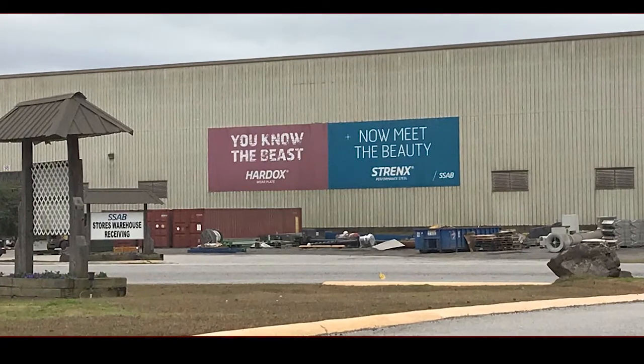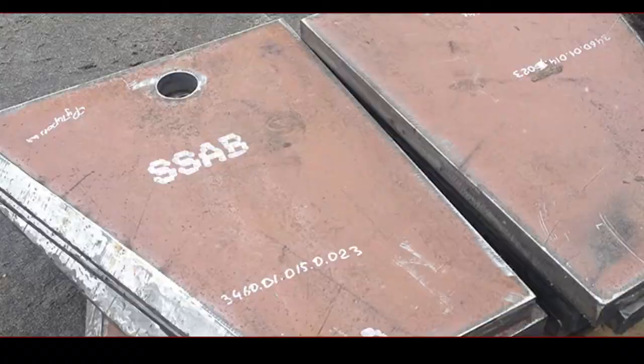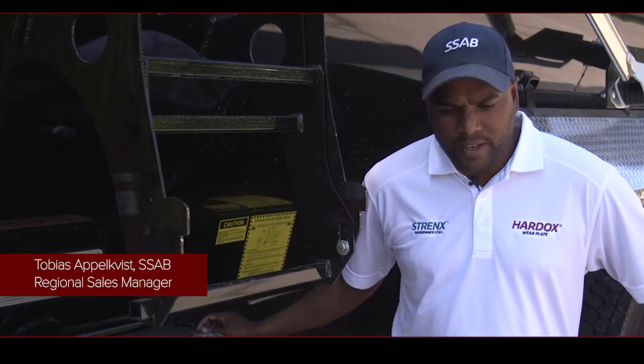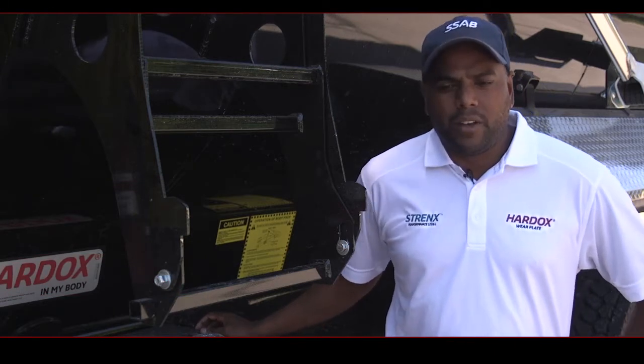SSAB is the manufacturer of the material Hardox, which is our main material we use on our dump trucks. We were very quick to put in our resources, our technical resources. We have our TDMs and also our knowledge service center in Sweden involved, and in about four weeks we were able to come back to JD with a solution.